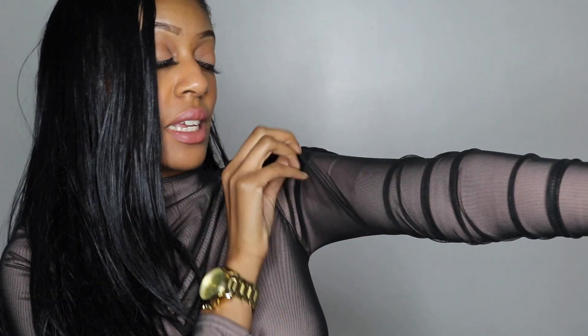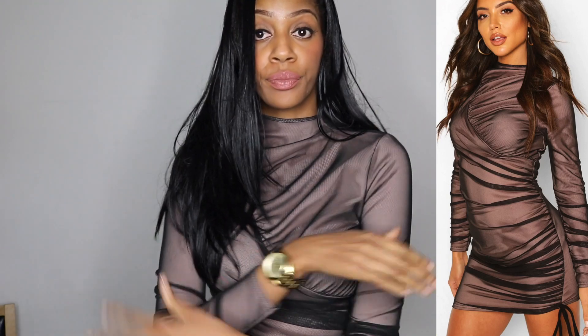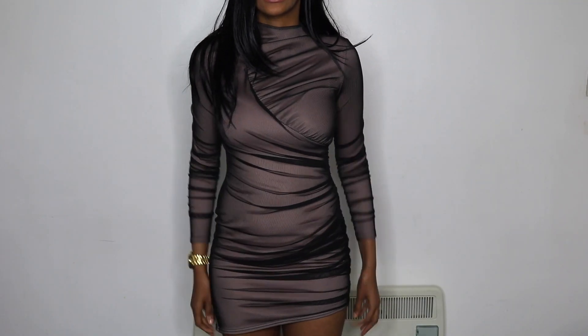My next outfit is this high neck midi dress in a lilac colour mixed with black mesh overlay. The colour is hard to describe on camera but in person it's a nice lilac with a black mesh over the top. It has some detail on the arm — a kind of crunchy texture but not fully ruched. There's no zip, so you just have to wiggle your way in over the head. Boohoo, you've done well — I'm loving these holiday-vibe outfits.